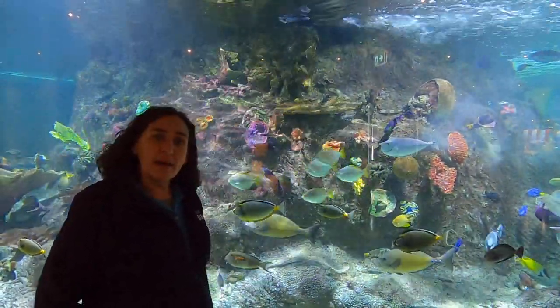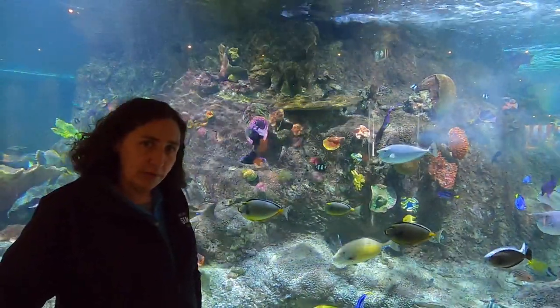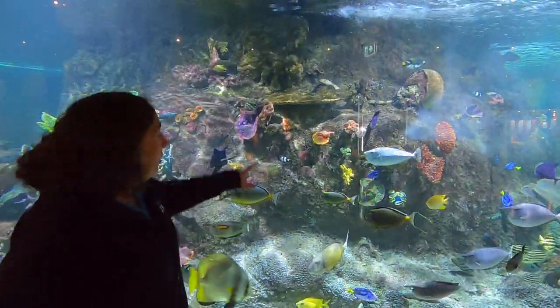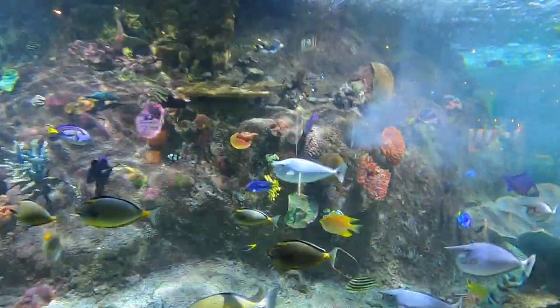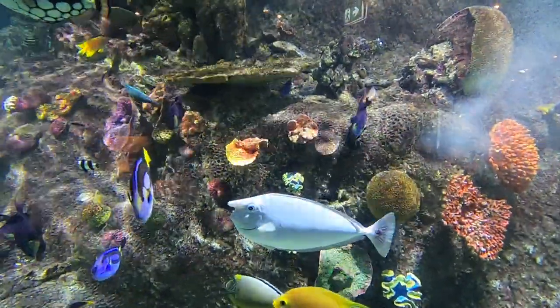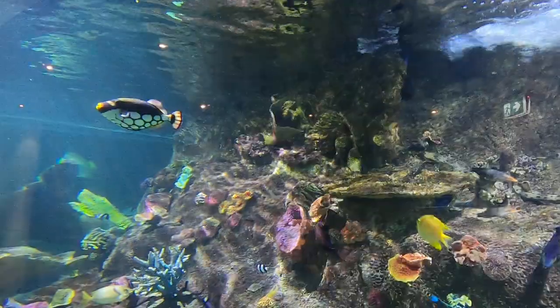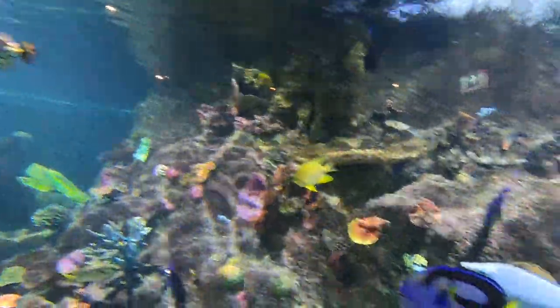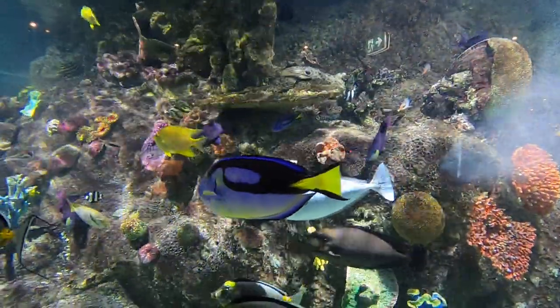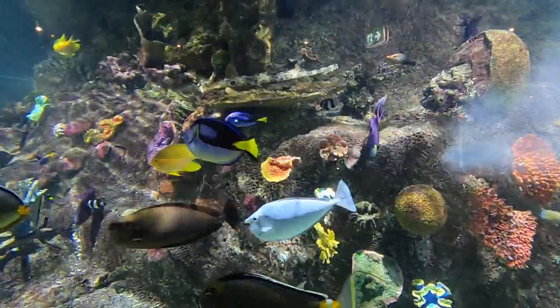Now you may wonder where all of these animals get food from in a coral reef. Well, some of them actually eat coral, so you might notice that some of these corals aren't real. That's because they do take a long time to grow, and fish are naturally quite destructive — they would peck them and probably damage them. So what we've got here are replicas of these corals that enable the animals to use them for shelter.